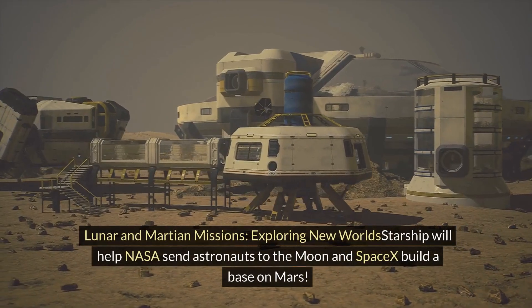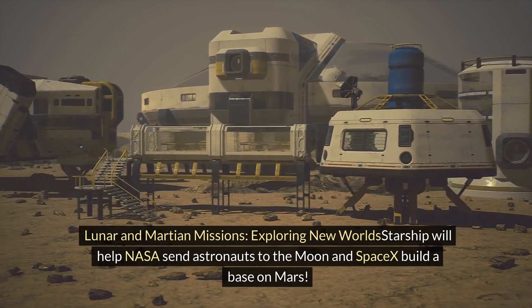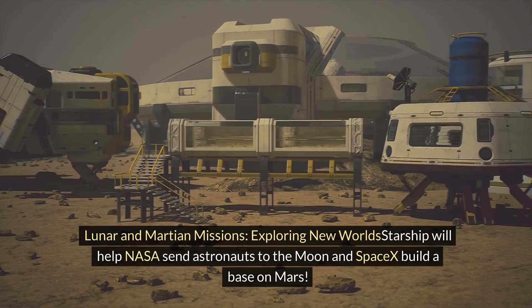Lunar and Martian missions — exploring new worlds: Starship will help NASA send astronauts to the Moon and help SpaceX build a base on Mars.